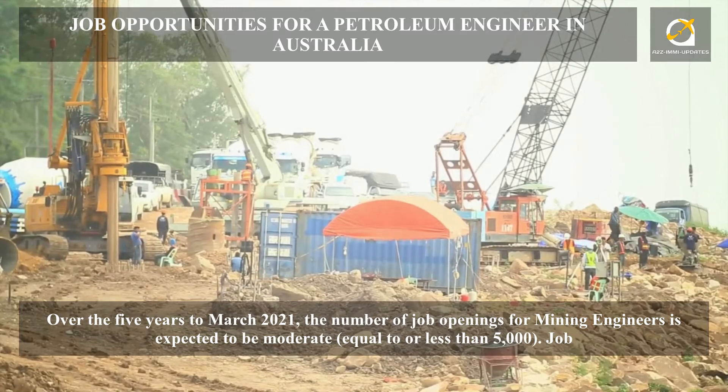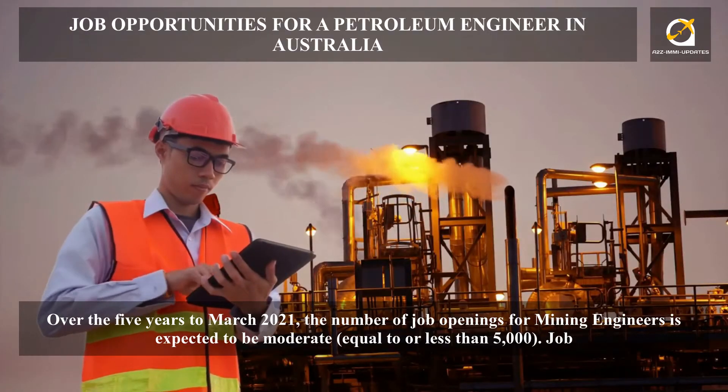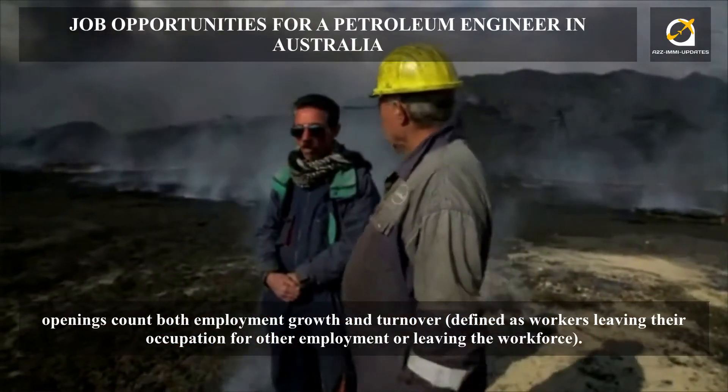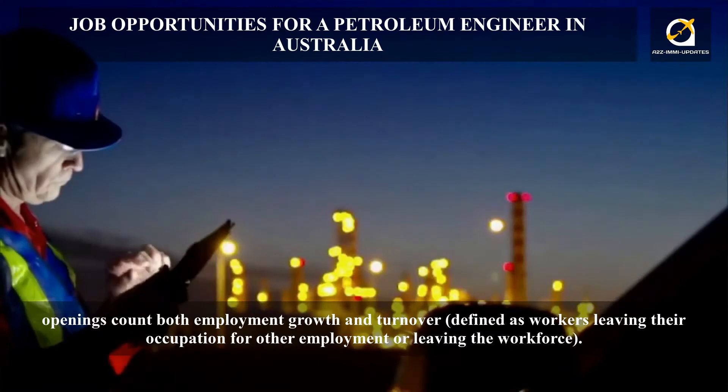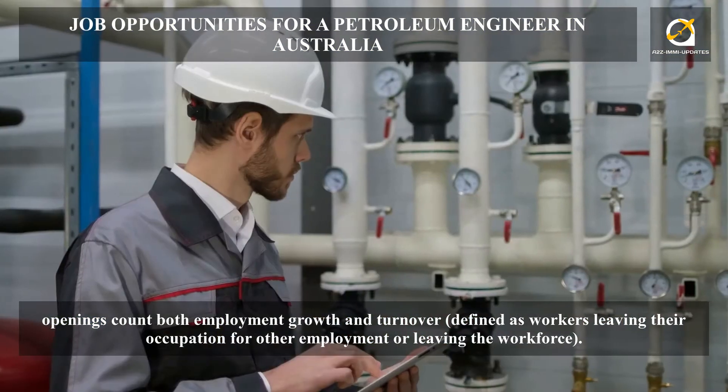Over the five years to March 2021, the number of job openings for petroleum engineers is expected to be moderate, equal to or less than 5,000. Job openings count both employment growth and turnover, defined as workers leaving their occupation for other employment or leaving the workforce.